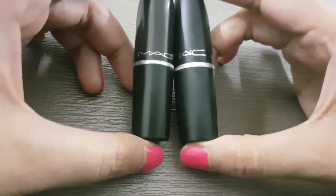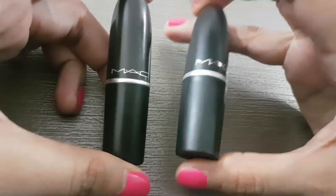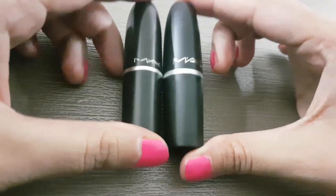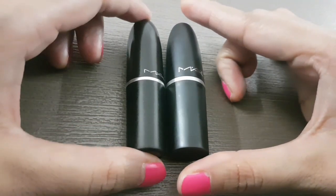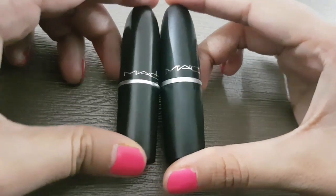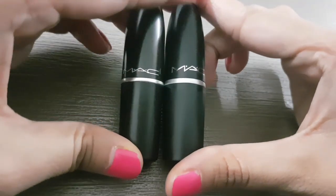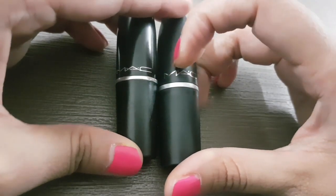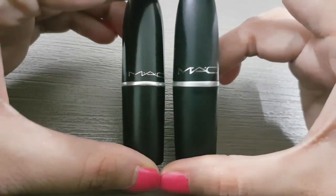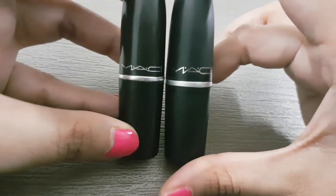So you can see these are the two lipsticks. The one on my left hand is the original and this is the fake one. As you can see, both colors from outside are different — the original is dark black and the fake has a slight grey tinge with a little orange tint. Secondly, MAC is written on the original in a certain direction, while the fake one has a little more shine. Also, the font on the fake is a bit larger in comparison if you can notice it.